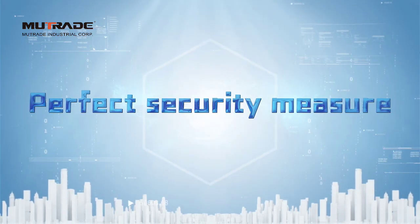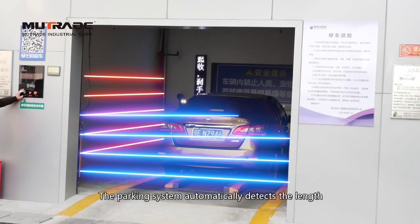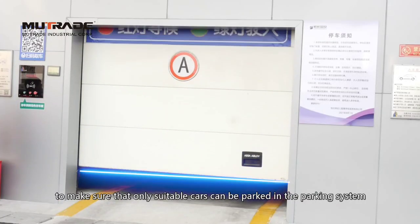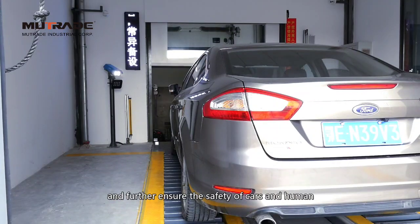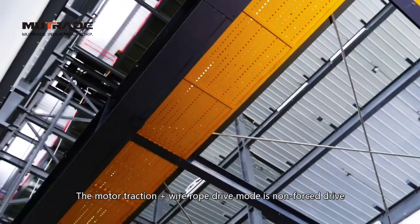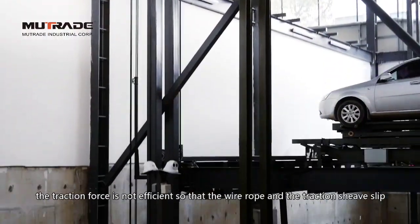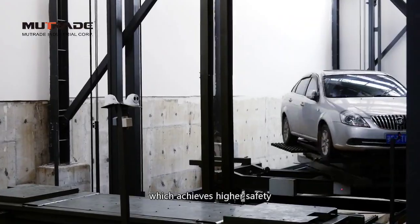Perfect Security Measures: The parking system automatically detects the length, width, and height of the car, and whether there is a living body, to make sure that only suitable cars can be parked in the system, further ensuring the safety of cars and people. The motor traction plus wire rope drive mode is non-forced drive. When an over-travel situation occurs, the traction force is not efficient so that the wire rope and traction sheave slip, preventing the wire rope from being broken, which achieves higher safety.